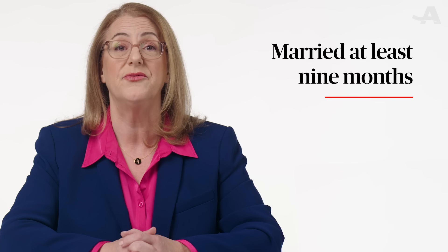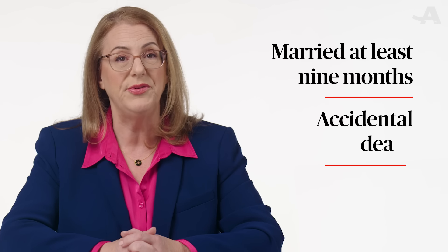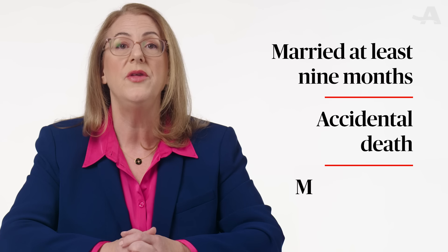To file a claim, you need to have been married to the deceased for at least nine months, unless the death was accidental or occurred in the course of military duty.